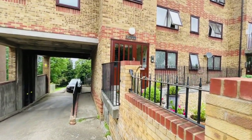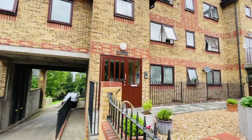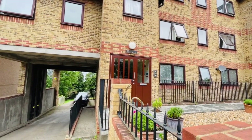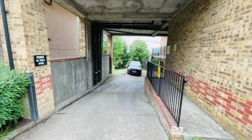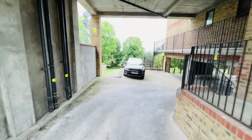This property also benefits from having only two flats sharing its own entrance — so this entrance door here, as you can see, has only two flats entering via this door, which is a nice bonus. Before I show you inside, I'll just show you around the communal areas and the car park.